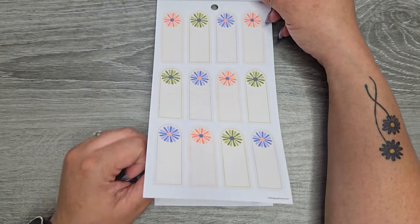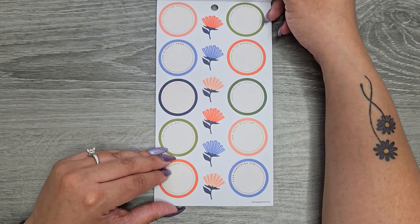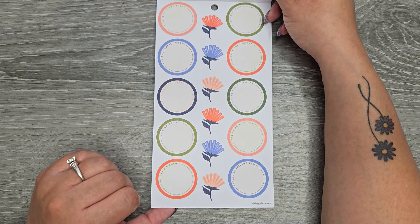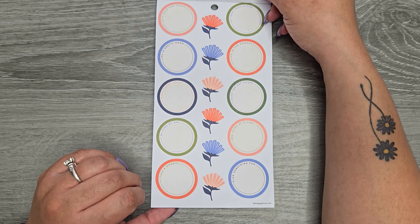Some fun shapes to write in and some circles: 'let's have fun today,' 'let your ideas bloom,' 'life is pretty good,' 'live in the moment,' 'make smart goals,' 'make the day count,' 'my kind of day,' 'one thing at a time,' and 'take a moment and plan something fun.'